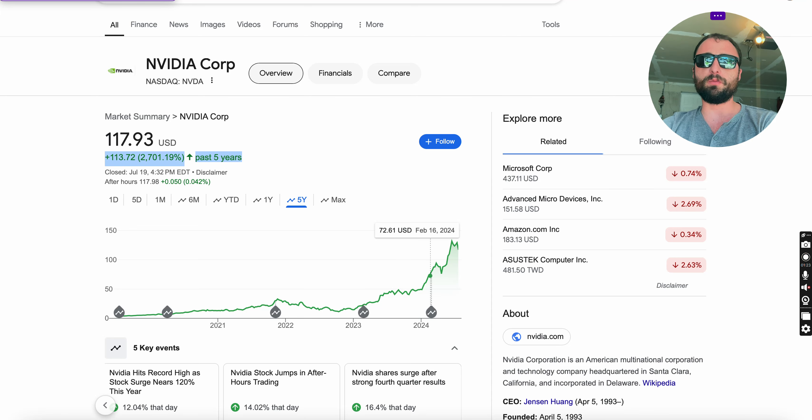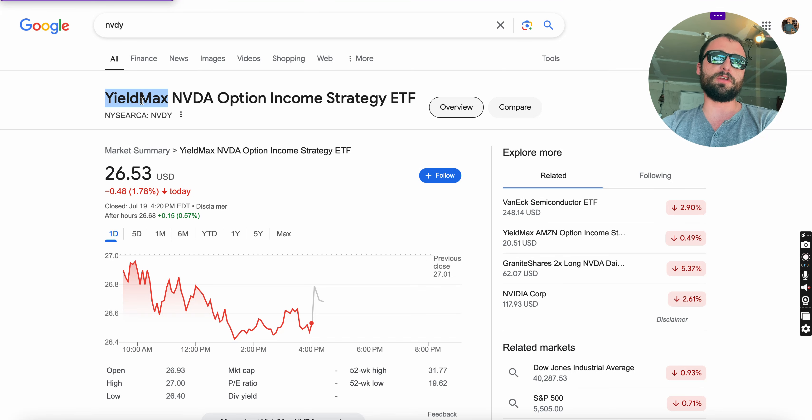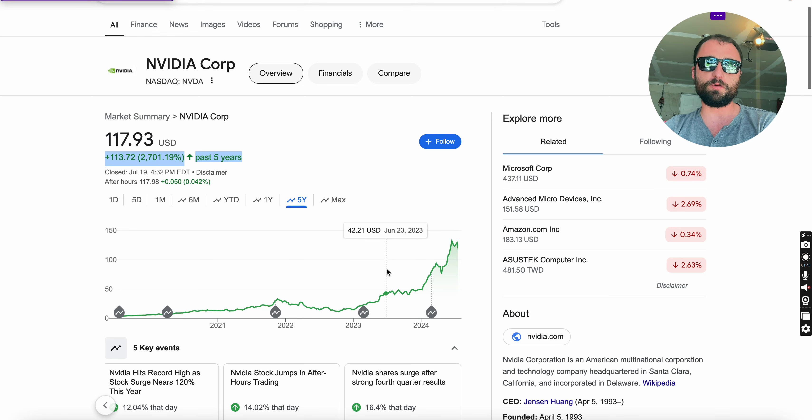Yieldmax is the company. If you look at the last five years, this ETF has only been out since 2023 — basically since NVIDIA, if you look at the chart since May of 2023. It was already starting to go parabolic, already at $25–$30 a share when this ETF came out.